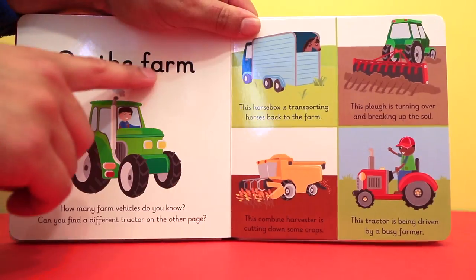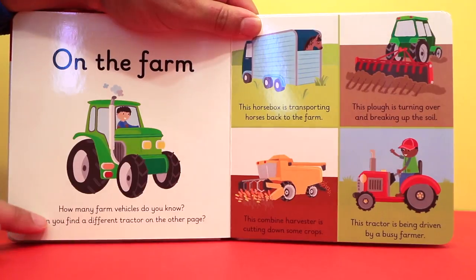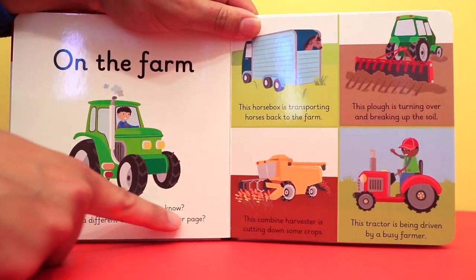On the farm. How many farm vehicles do you know? Can you find a different tractor on the other page?